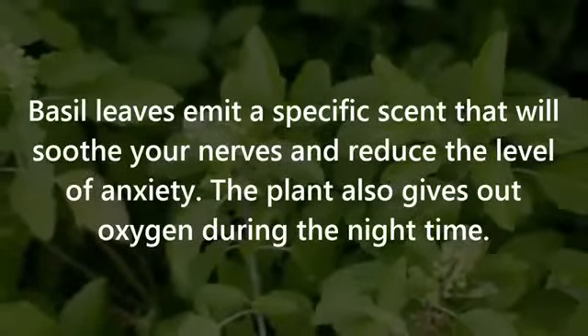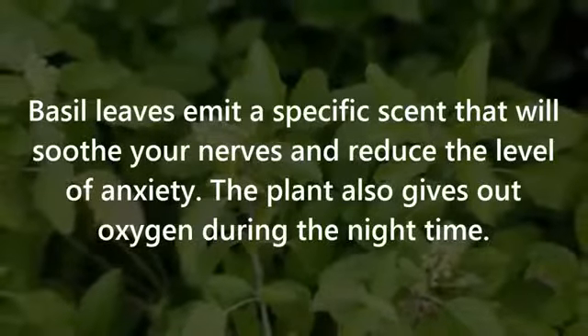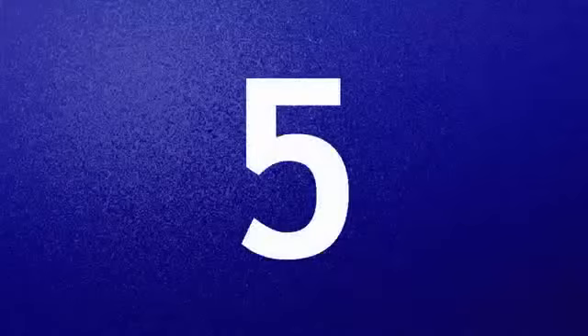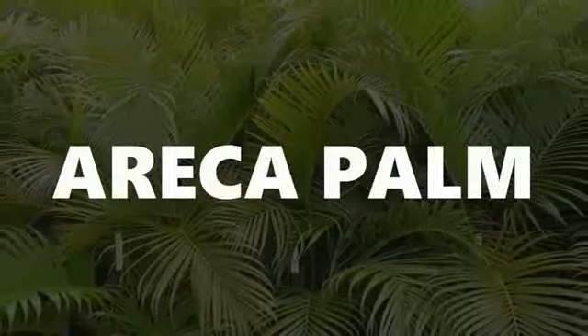Number four: Holy Basil. Basil leaves emit a specific scent that will soothe your nerves and reduce the level of anxiety. The plant also gives out oxygen during the nighttime.